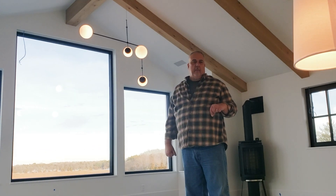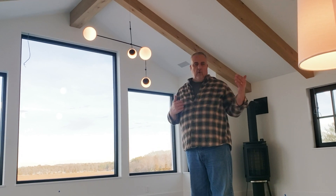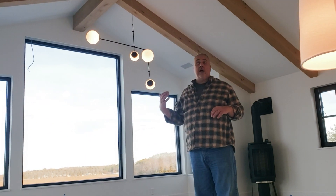I am upstairs at the Modern Farmhouse. The last time we were here, we shot a video on a cut roof or rafter roof marrying up with a scissor truss roof, because in one of the bedrooms we wanted that volume ceiling. I thought it appropriate we would return and I'll show you how that finished out.